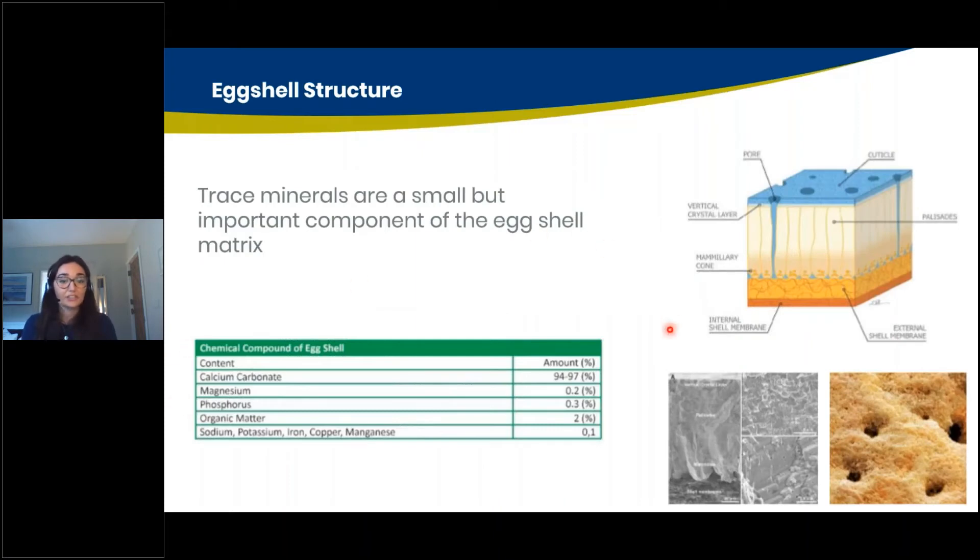Just a quick recap on the eggshell structure itself. Trace minerals are a small but important component of the eggshell matrix. You can see the different layers here — the cuticle, the palisades, the shell membranes below, and pores running through all these layers. When we analyse the eggshell itself, we see that trace minerals are an important part of these eggshell membranes and eggshells.